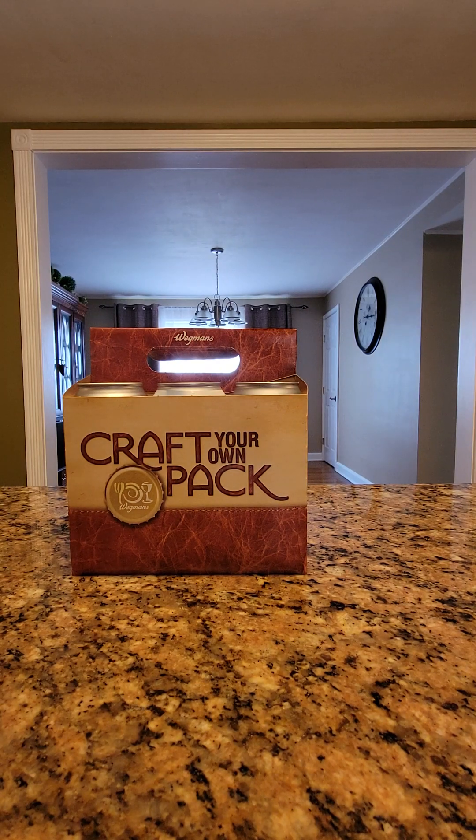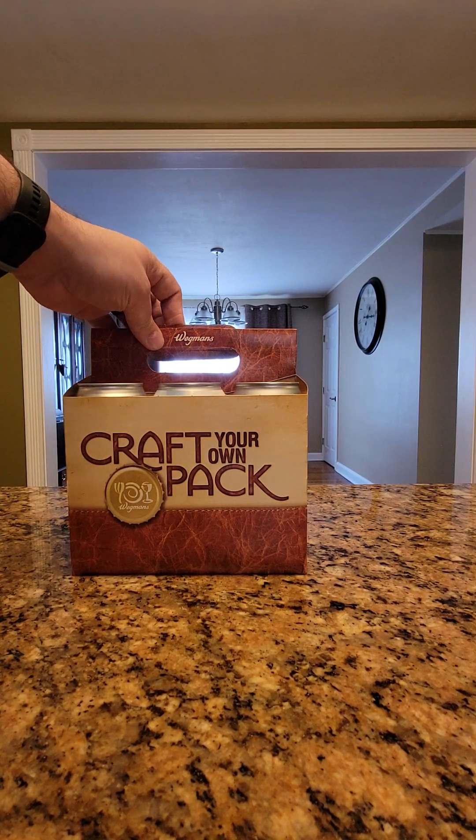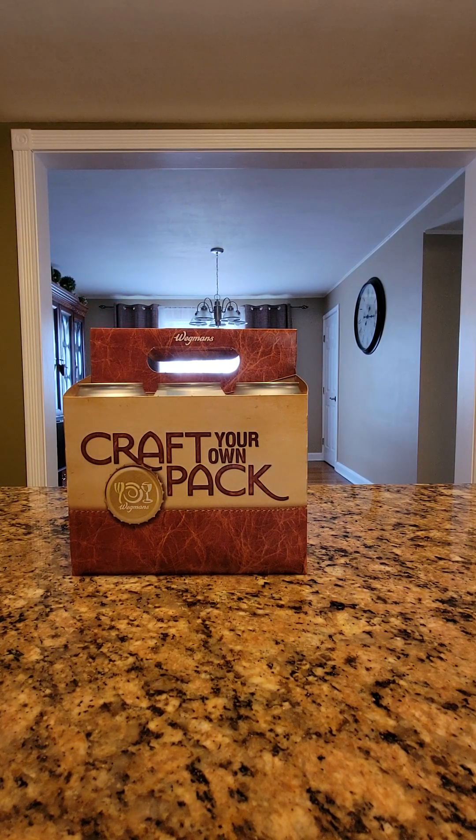Hello and welcome to a special birthday edition of Wegmans Craft Pack. Today is my birthday — I share the day with Abraham Lincoln. My wife got me a craft pack. If you don't know what a craft pack is: have you ever gone to the liquor store and saw a six-pack that looked interesting but didn't want to invest in all six on the hopes that you didn't like it? Well, it's like a sampler pack.